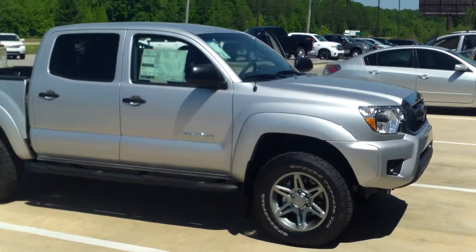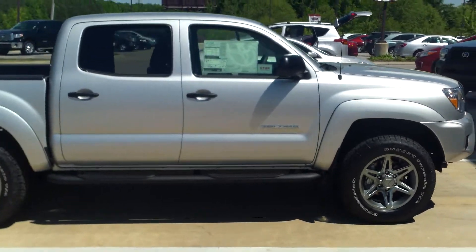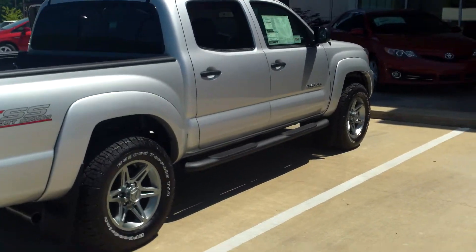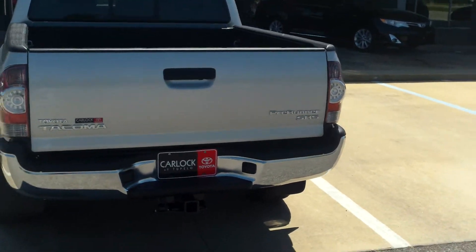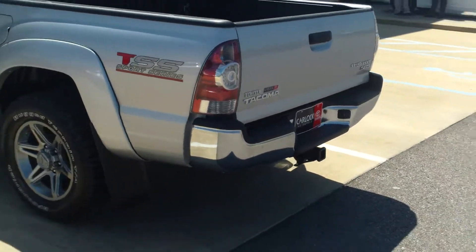This is your 2013 Toyota Tacoma Pre-Runner, silver, four-door, comes equipped with a TSS Sports Series package and also the SR5 package. You can notice you've got your mud guards on the bottom.